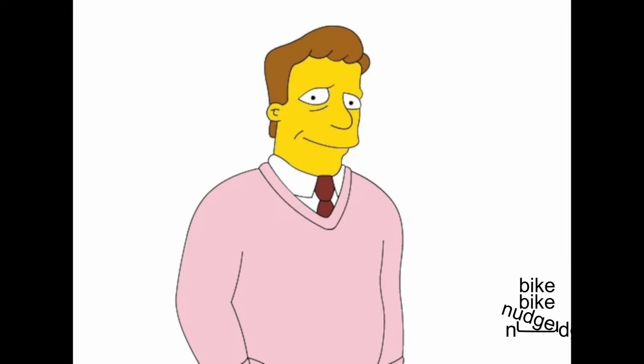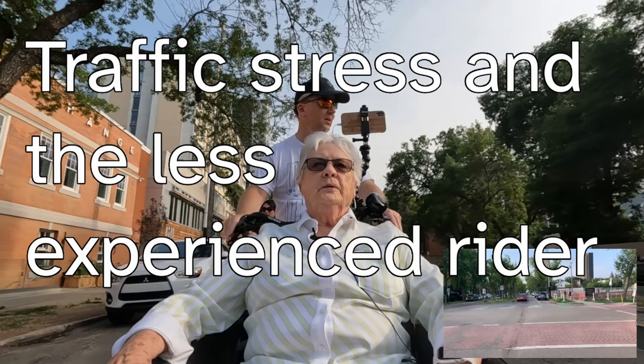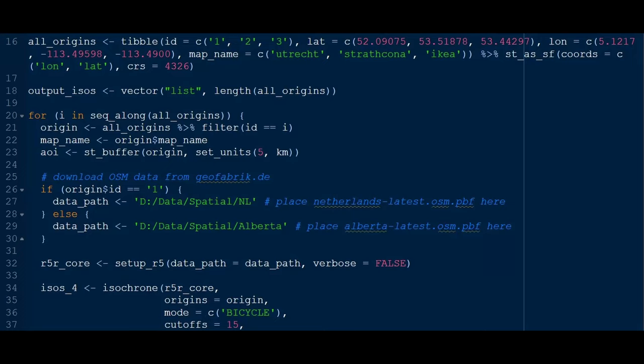Welcome to the Bike Bike Nudge Nudge YouTube channel. You might remember previous traffic stress videos on the channel, like 'Are you stressed biking in traffic?' and 'How much stress can a less experienced rider tolerate?' This video will complete the trilogy of traffic stress videos by quantifying how traffic stress can affect your ability to bike around your city. And spoilers — there will be math!